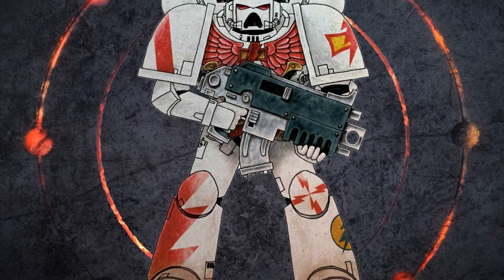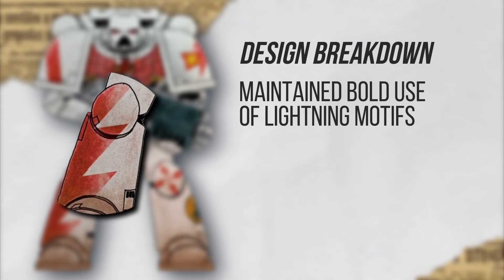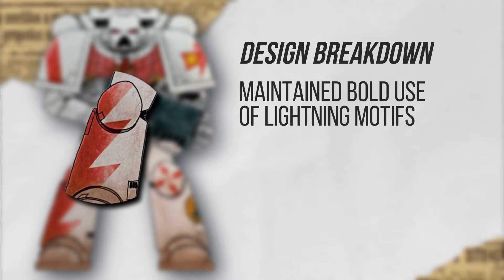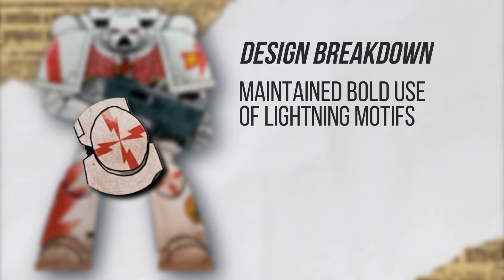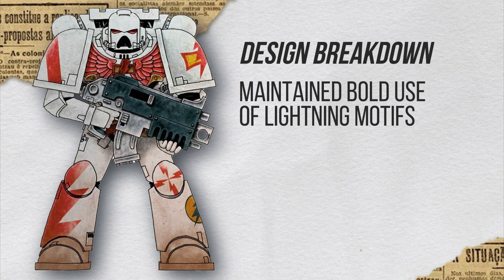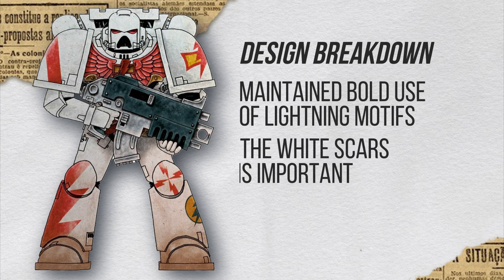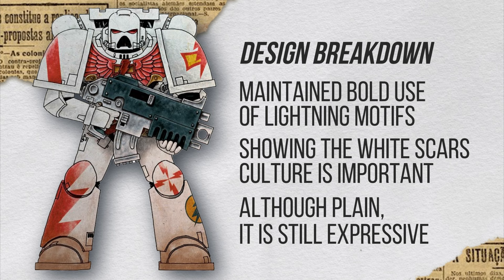Here's our first classic Space Marine. Although he is very bland now, I can appreciate that they have a very bold use of the lightning motifs — you can see a big chunk of it on the left shin, and then lightning motifs that form a cross on the knee pad. It's even on the company symbol, which shows they're scarred. So it's a very good use of that motif — they're trying to show that they pride the White Scar culture. But you still feel it's a lot more plain than before. Yes, but in comparison to other Legion designs with this mark of armor, it is actually more interesting because they are trying a little bit more.